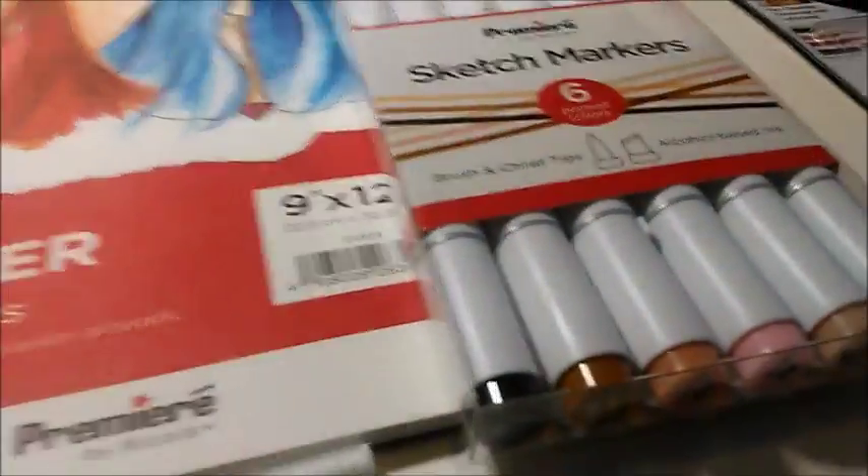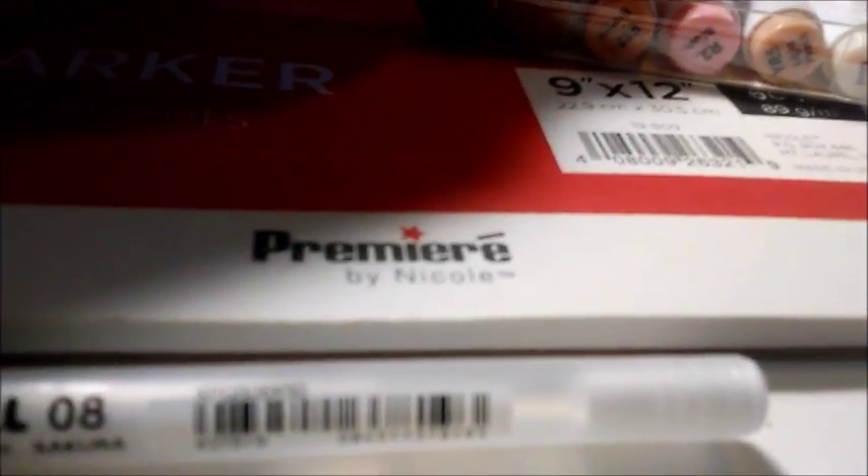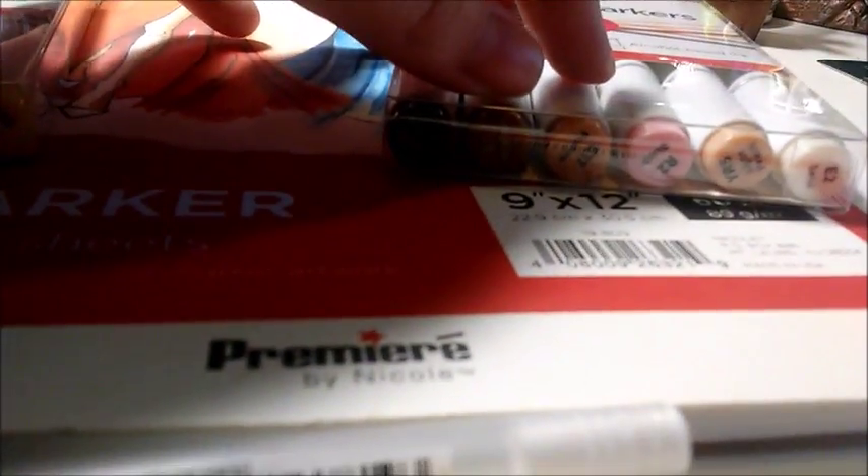Then I got the more skin-tone colors, which means I got an extra one of the blush, but that's okay — I like that pinky tone. I got coffee, hazelnut, praline, light peach, and sand.